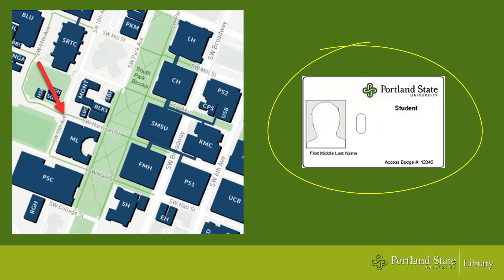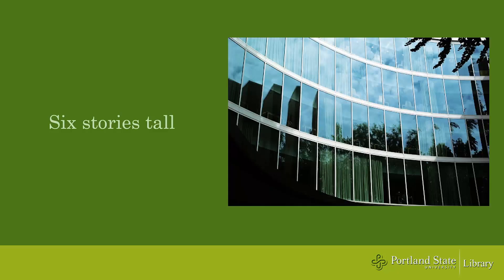Let's start with the actual building. The library is located next to the South Park Blocks. You will need to have your PSU ID card to enter the building. The building itself is six floors divided by noise level.